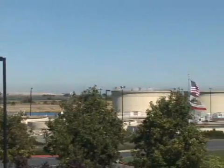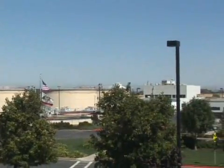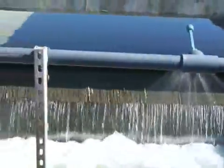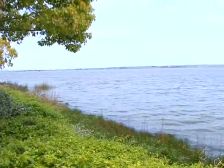The treatment processes at the district's recycled water facility accelerate and simulate Mother Nature's cleansing processes, which are part of the natural hydrological cycle. So why should we use it? Water is a precious natural resource that is in short supply in the state of California.